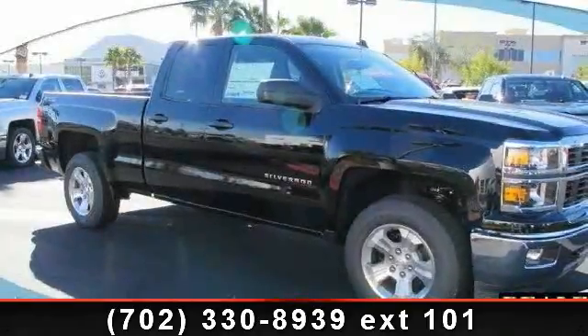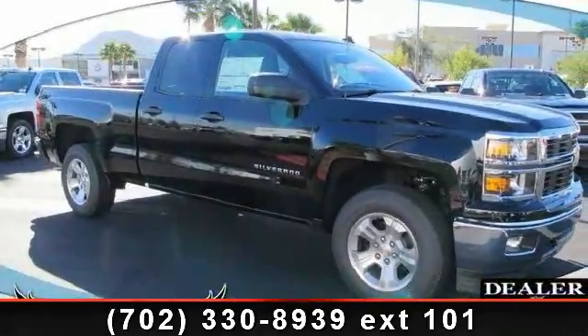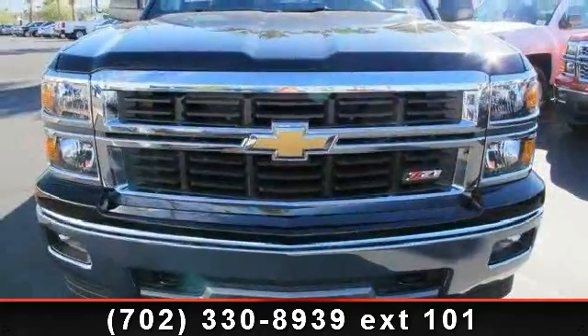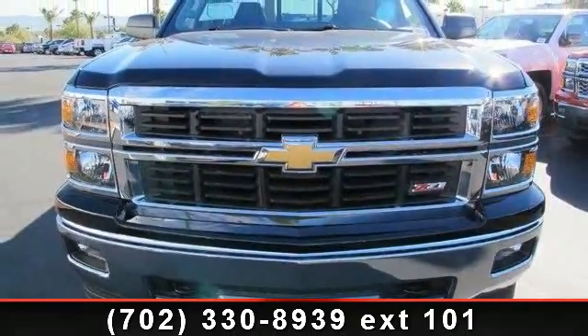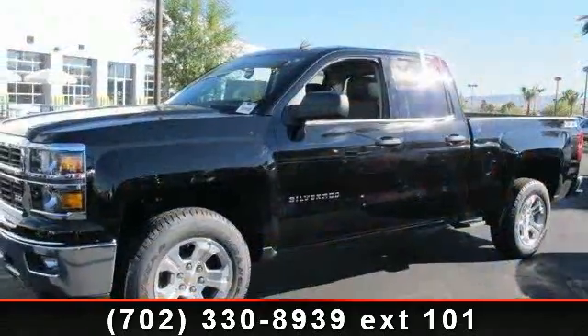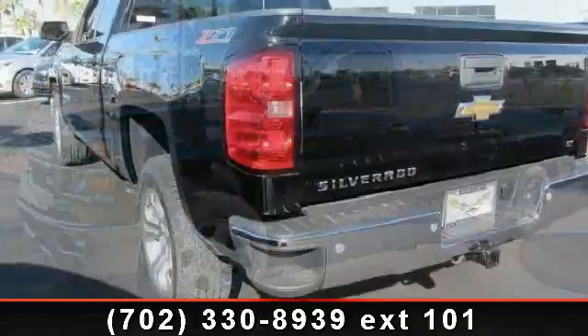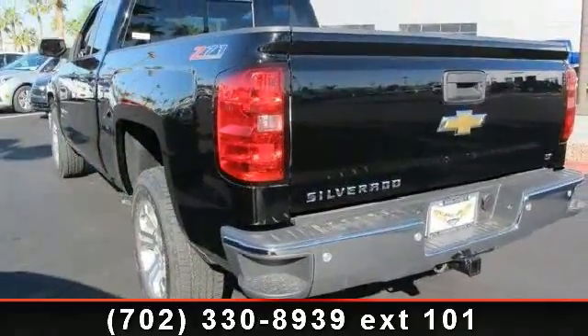Presenting the 2014 Chevrolet Silverado 1500. If you are looking for a first-rate auto, this one could be yours today. This vehicle comes with a reliable eight-cylinder engine connected to a smooth shifting automatic transmission.